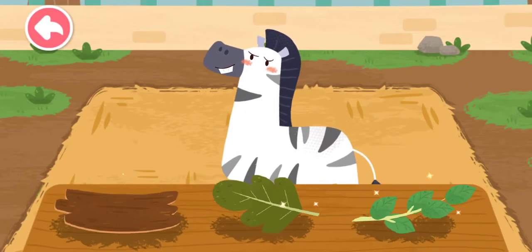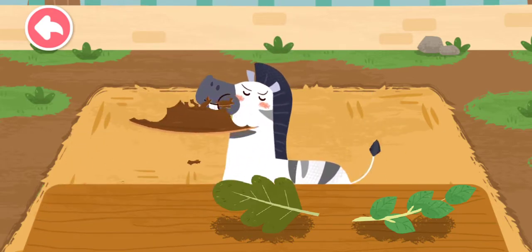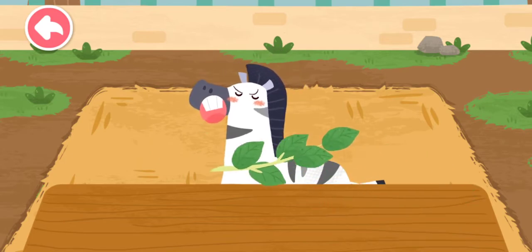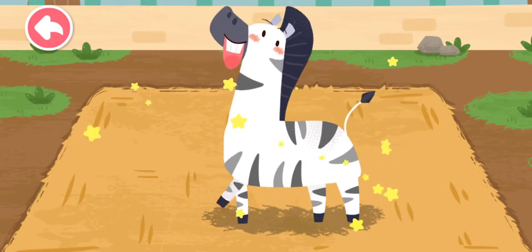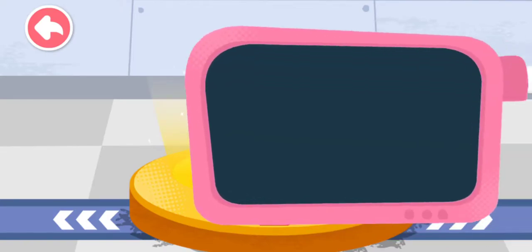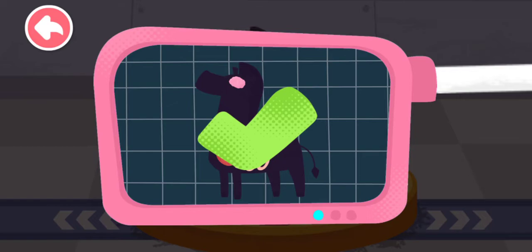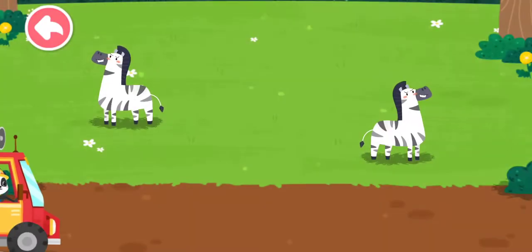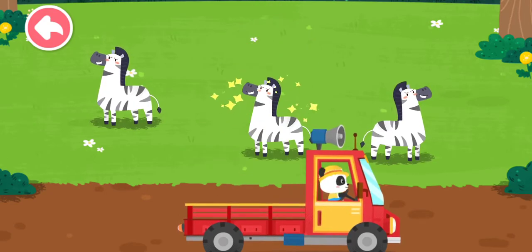The zebra likes to eat all kinds of branches and leaves. Please help examine it. It is very healthy now. You've helped an animal again. Let's take it home. The zebra lives on the grassland. Goodbye, zebra.